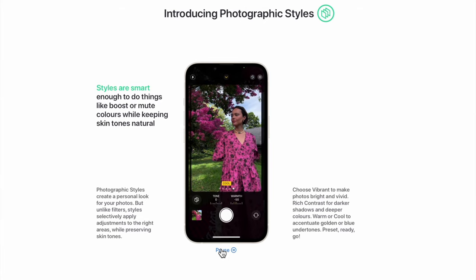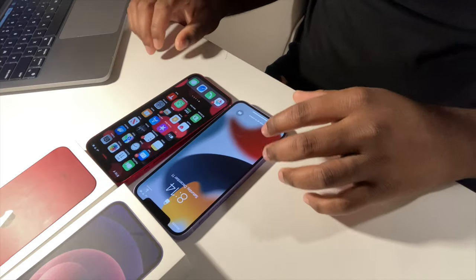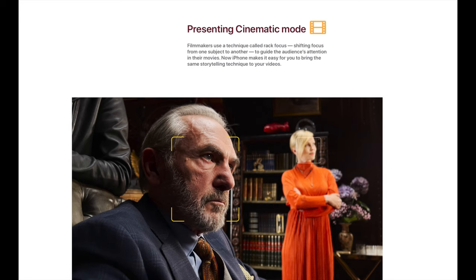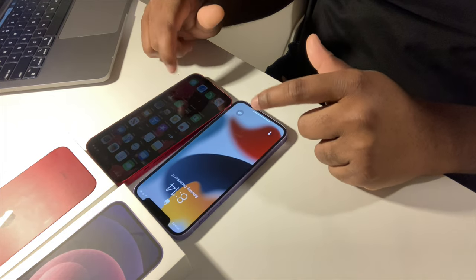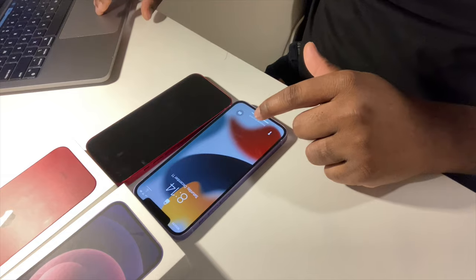As a YouTuber, I use my phone as a camera depending on the environment. Both phones can record 4K video at 24, 25, 30, and 60 frames per second, and both support 1080p HD video recording at 25, 30, and 60 frames per second.